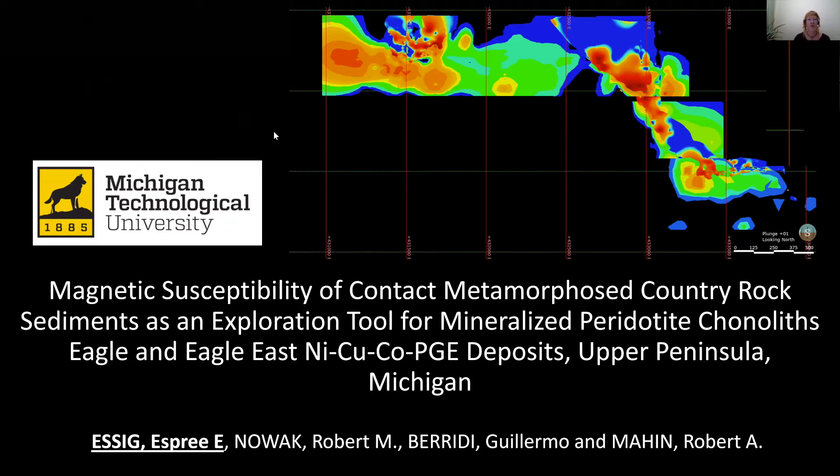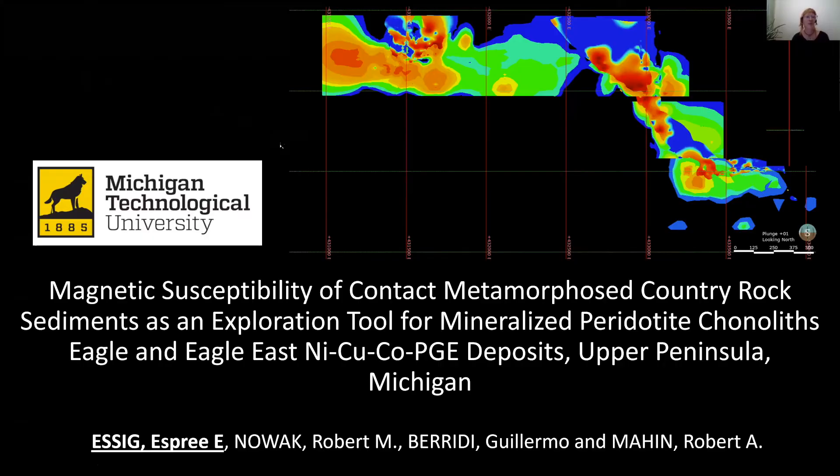The big scope of this project: exploration for magmatic conduit systems is extremely difficult because of their small spatial footprint, not only of the intrusions that host the mineralization, but also their associated metamorphic rocks, making direct targeting methods such as drilling, mapping, and associated sampling and geochemistry extremely challenging and often expensive. Our objective with the study was to find an alternative method to distinguish metamorphosed sediments associated with the magmatic conduit. Our proposed solution: to test the use of magsus as a means of identifying thermally metamorphosed sediments beyond their visible extent through data deconstruction and modeling.